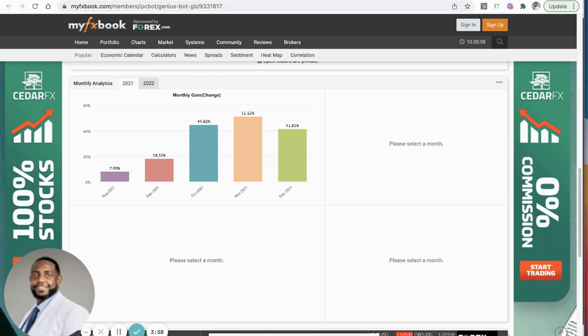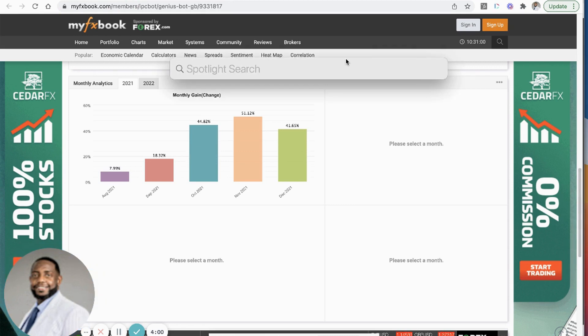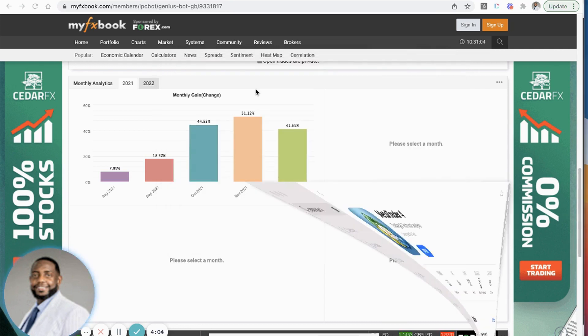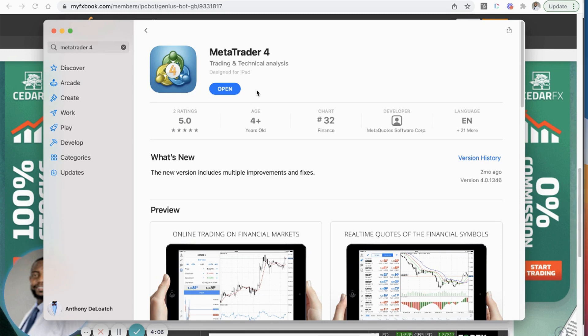I downloaded it on my MacBook — let me show you what it looks like in the App Store. This is what it looks like: the MetaTrader 4 platform. You want to go ahead and download this onto your iPhone or your Android device.